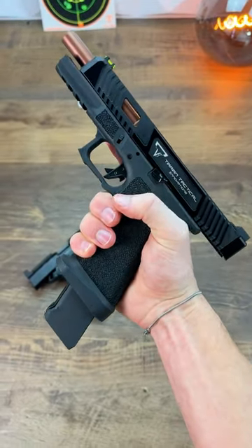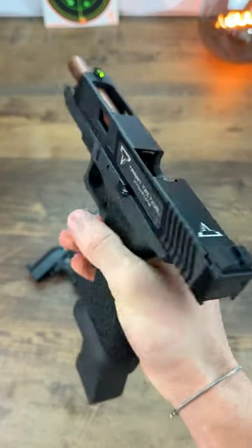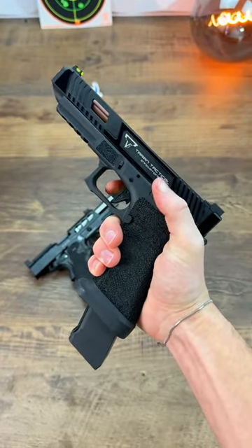Now we have our expensive pistol, and the biggest differences are the full Terran tactical trades, its overall size which is pretty close to a Glock 34, and that it cycles even faster than the cheap one. So which one wins?